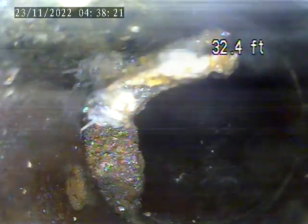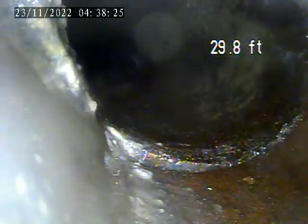Some water is sitting in the line through this area. There's some root intrusion and some debris buildup right around that as well.